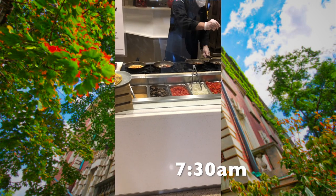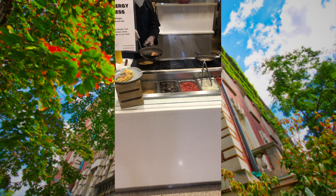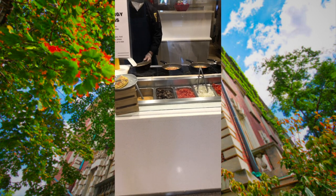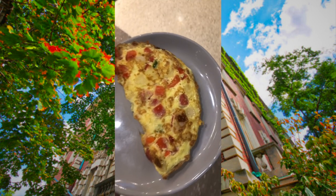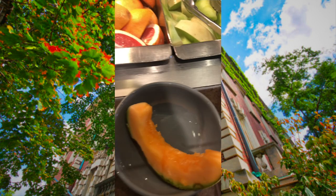After waking up, I grab breakfast. I have a meal plan here at BU and I can honestly say this is my favorite part of the day. Today I'm grabbing an omelette — and here's the finished product. The omelette looks amazing. Next I grab some fruit. I believe it's incredibly important to stay healthy, especially in graduate school since our days are so busy and we have a lot going on.